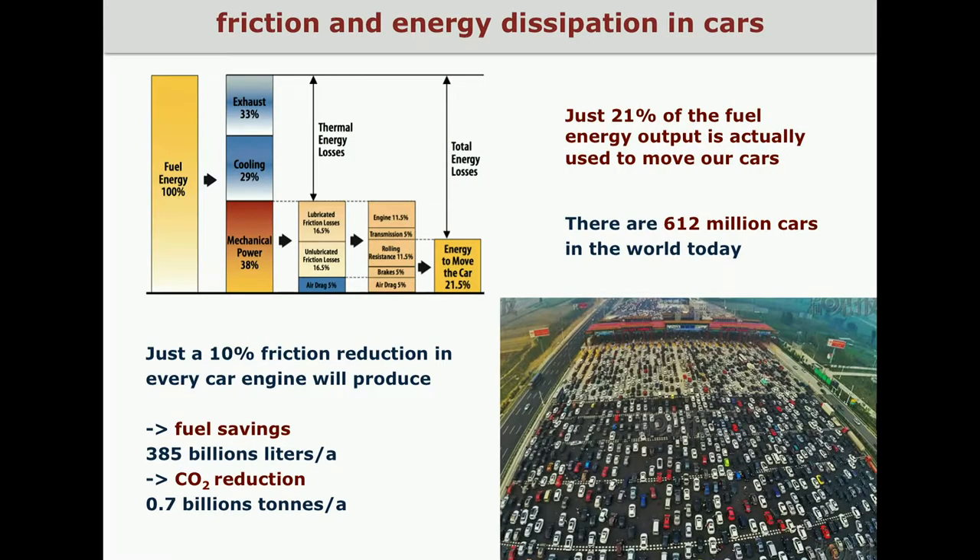This is particularly true for the energy dissipation in cars. Only 21% of the fuel energy output is actually used to move our cars — the rest is wasted. If you consider the large number of cars in the world today, just a 10% friction reduction in every car engine will produce very consistent fuel savings and reduction of carbon dioxide emissions.